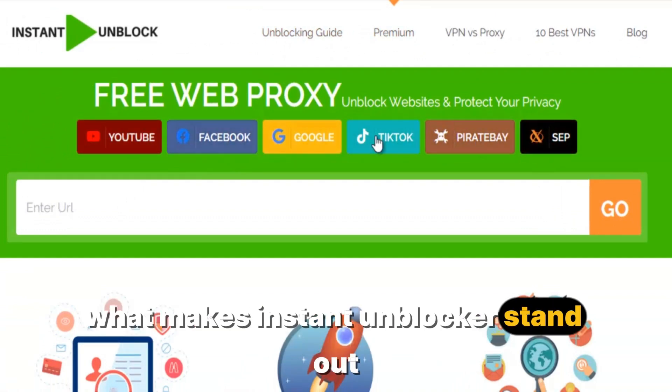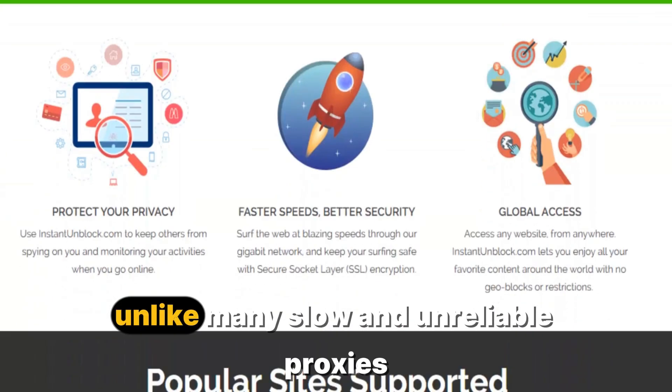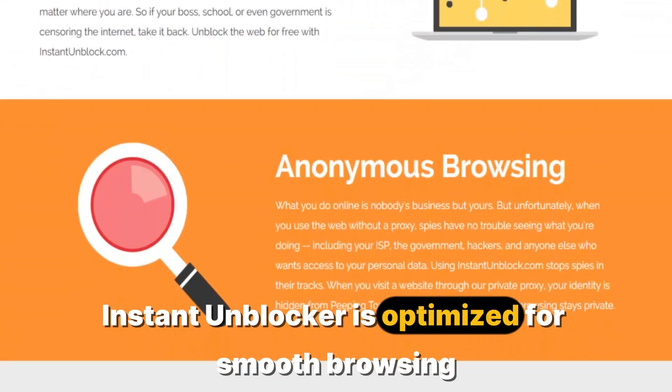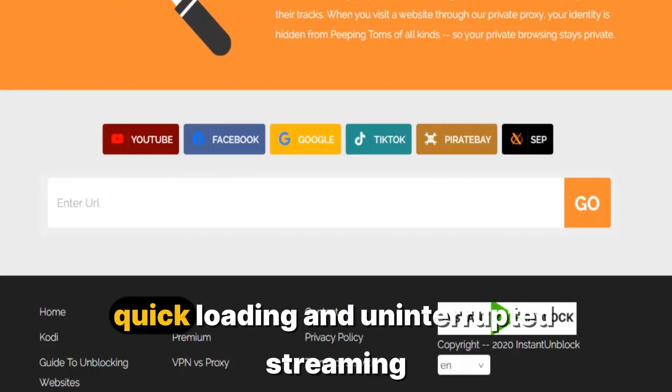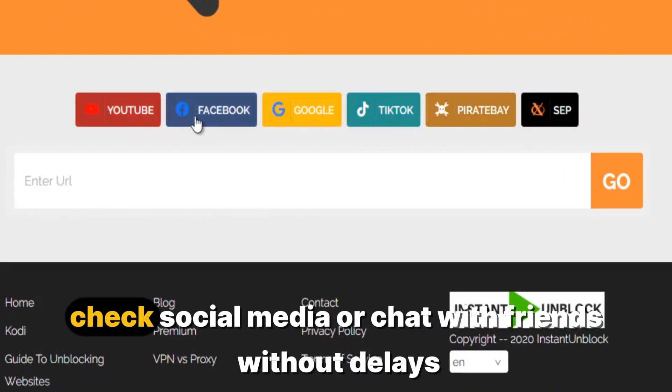What makes Instant Unblocker stand out is its lightning-fast speed and strong privacy protection. Unlike many slow and unreliable proxies, Instant Unblocker is optimized for smooth browsing, quick loading, and uninterrupted streaming. You can watch videos, check social media, or chat with friends without delays.